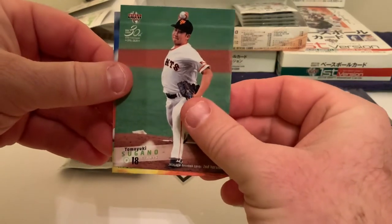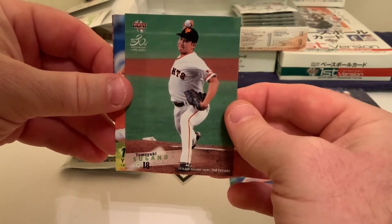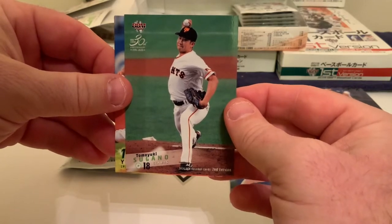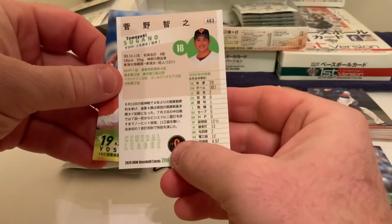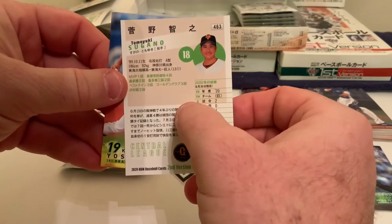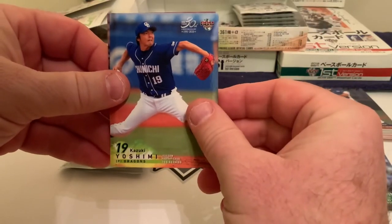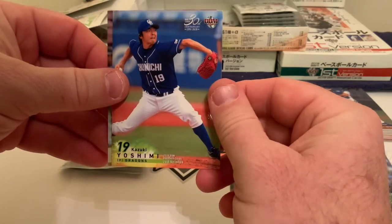There is Tomoyuki Sugano. As I said yesterday, Sugano was posted but ended up not signing with a big league team, going back to the Yomiuri Giants — apparently four years at 40 million U.S. with some opt-out clauses. He's only 31 — born in '89, so he'll be 32 this year — and he would like to try to get to the big leagues. He's got a pretty decent arm. Next we have Kazuki Yoshimi of the Chunichi Dragons, a right-handed pitcher.